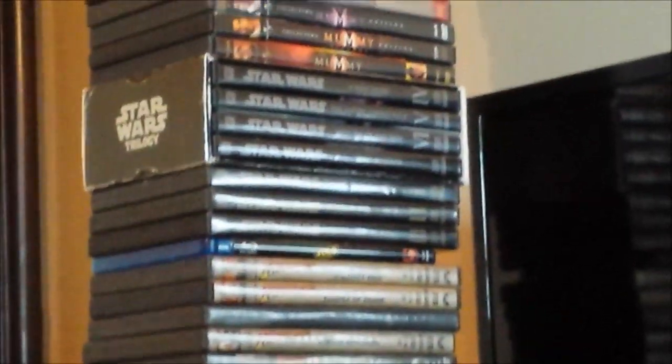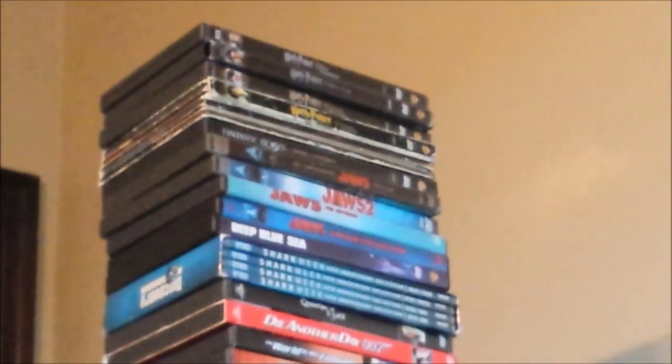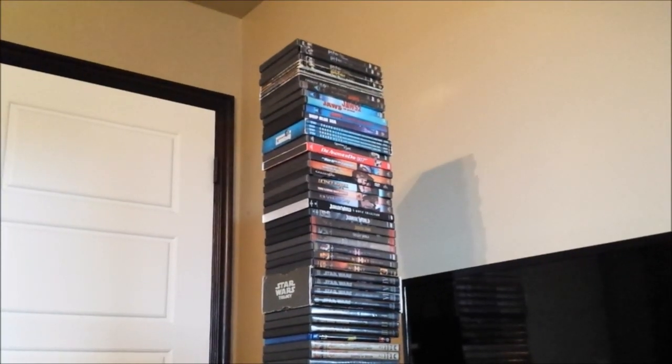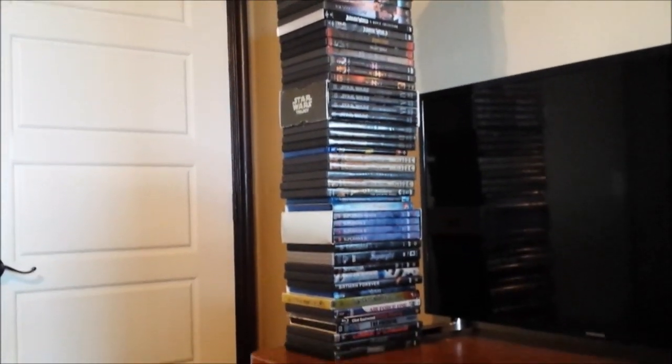That's all the movie stuff I have right now. Yep, it's all in a tower — I decided to just make a tower out of it. That's pretty much it for this video. I hope you guys enjoyed it, and I'll be seeing you guys later.